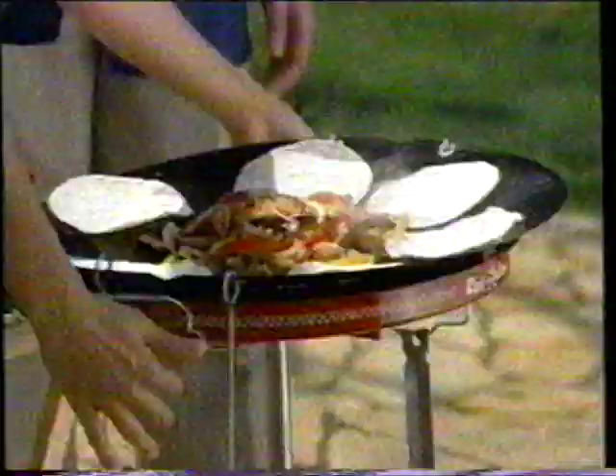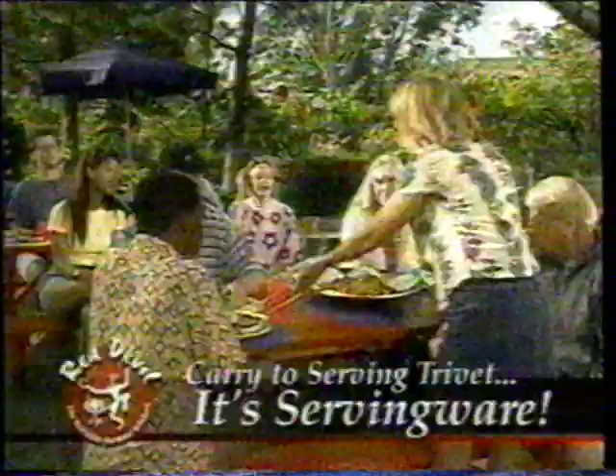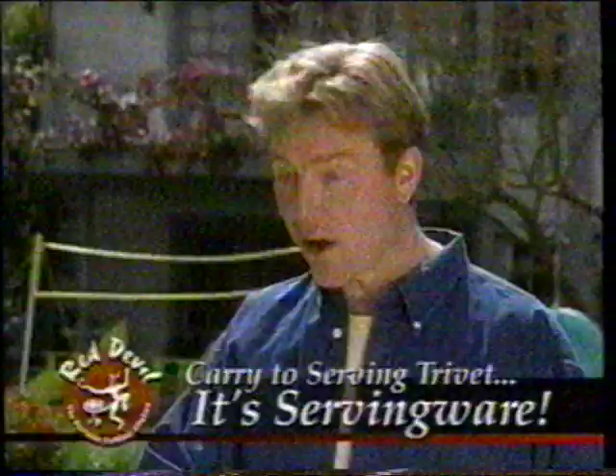Here's where it gets really handy. Simply connect the stay-cool handles, carry the Super Skillet to the table, set it on the Red Devil's serving cradle, and dig in. From cookware to heated servingware in seconds, with one less pan to clean. That's the way fajitas are served in a restaurant — on a sizzling hot plate so the food stays warm. And it's a fun way to eat.